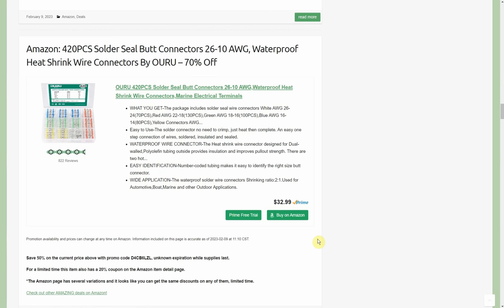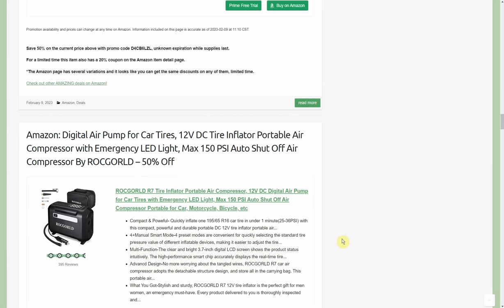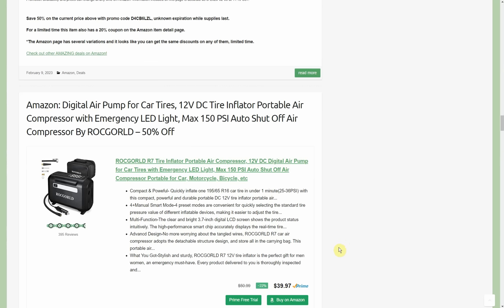Generally speaking with solder seals, I really like them. People have kind of a love-hate relationship with them, but this listing has 822 reviews at 4.5 to 5 stars. You tie the wires together, slip them through, get the heat gun on there. You can actually see the little ring of solder in the middle start collapsing and dispersing as it gets hot. I haven't had any failed solder seal connections. It's slower than a crimp connector, but these are waterproof. I like to use the solder seal and then put heat shrink over it for a more uniform, better-looking connection.